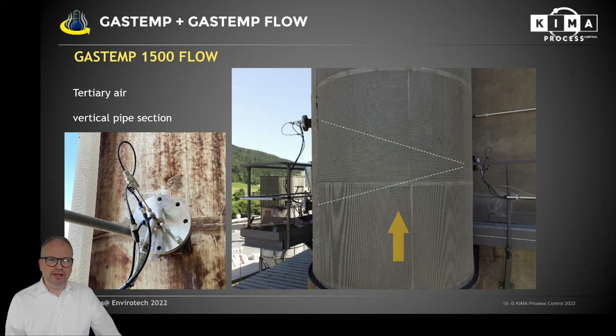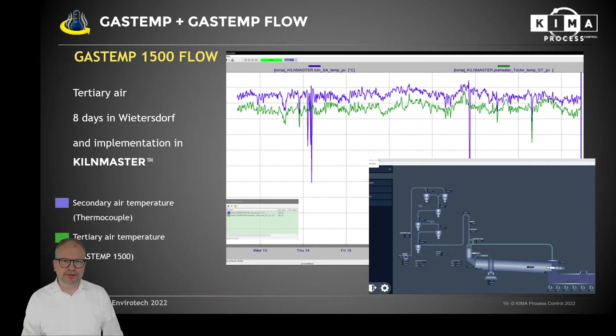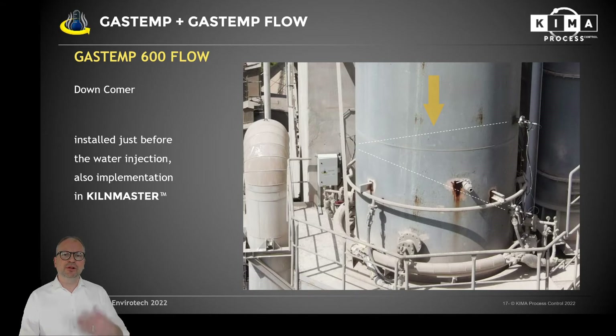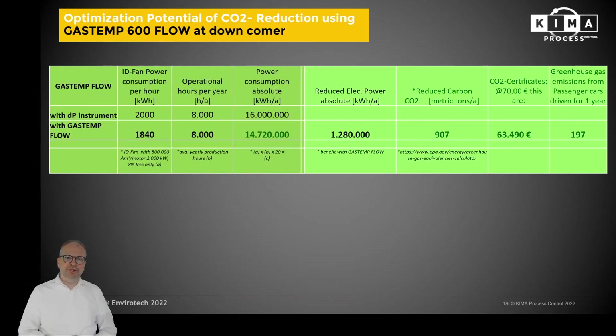Other applications include the tertiary air — in this case a vertical pipe section, though it could also be done on the horizontal section. You can see an eight-day print from a plant in Wietersdorf, Austria, where we also implemented our Kiln Master system, a downcomer installation, and a bypass measurement. Waste heat recovery station bypass gases can of course be assessed much better when you have a precise gas portion and temperature.